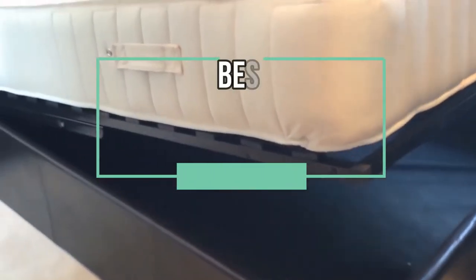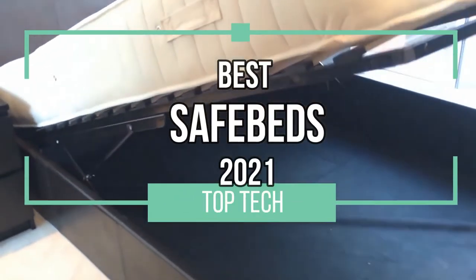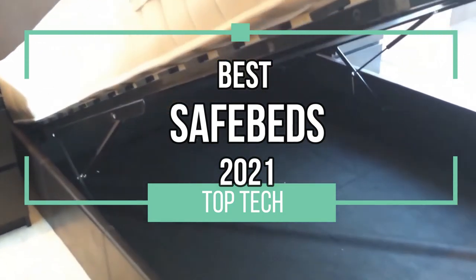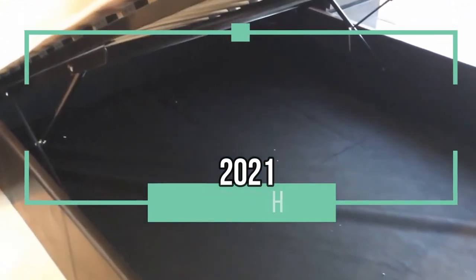At the end of a long day, you just want to fall into bed and have a good night's sleep, so pay close attention to this video. We have the top four best safe beds of 2021. Now kick back, relax, and let's go.